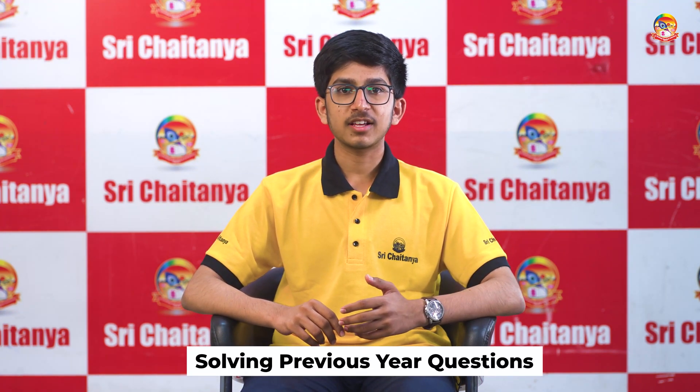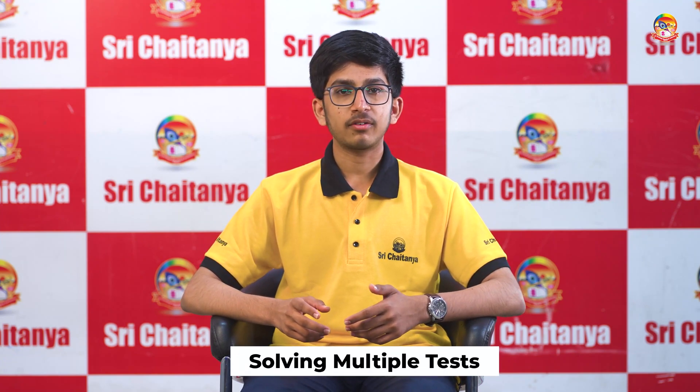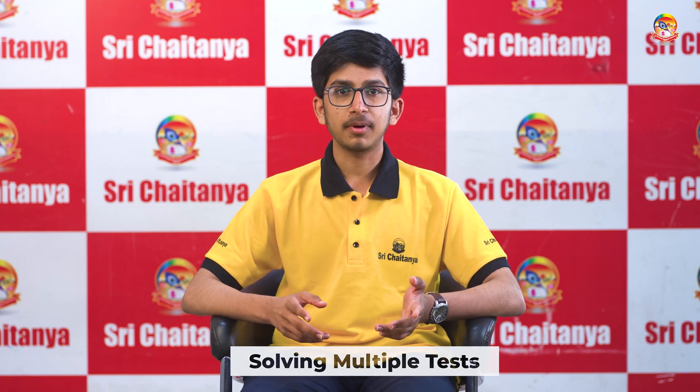For JEE Main's examination, the most important thing is PYQs. You have to attempt all the JEE Main previous year papers and the exams that NTA has conducted, as many as you can. You have to analyse every single paper and collect all the questions that you have done wrong or are unable to solve, and frequently revisit those questions.